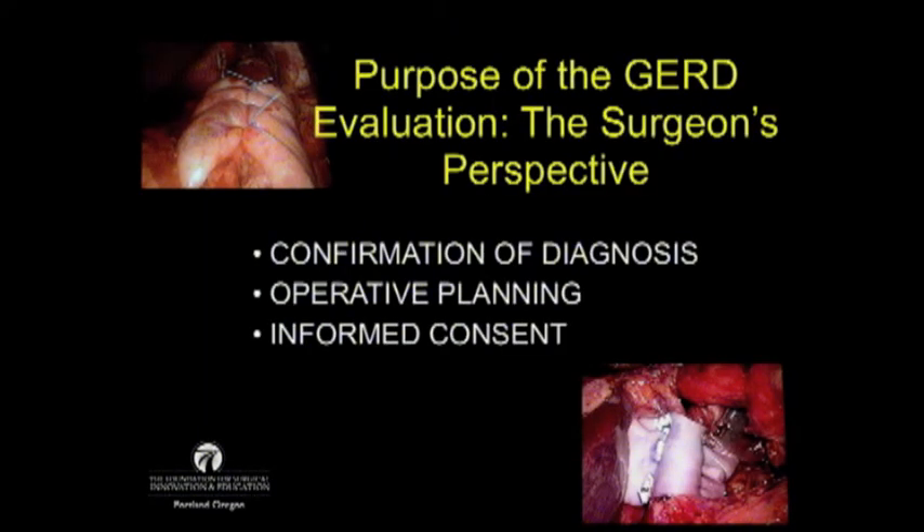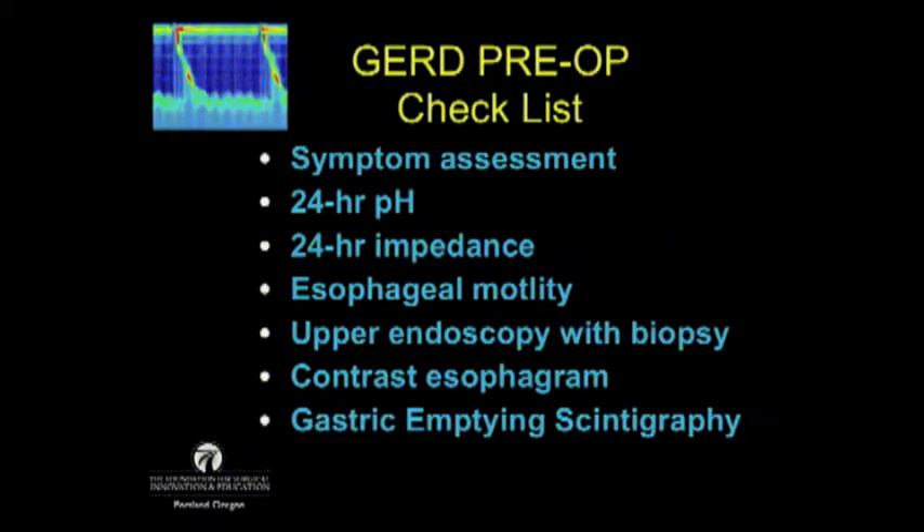The purpose of the GERD evaluation from a surgeon's perspective is a little different than from a gastroenterologist. We not only need to confirm the diagnosis, but we need to have an operative plan, and that's going to influence our informed consent for the patients. Clearly, a straightforward Nissen is a different discussion than a giant paraesophageal hernia. This is the list of the major components of a preoperative GERD workup, starting with 24-hour pH and impedance testing.